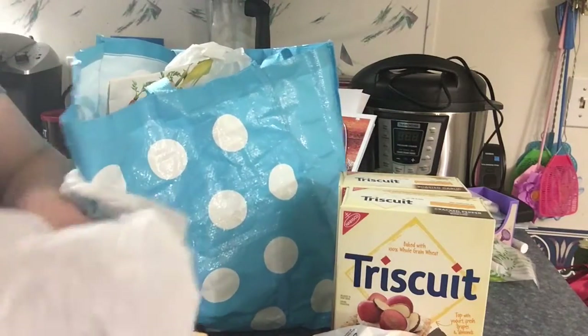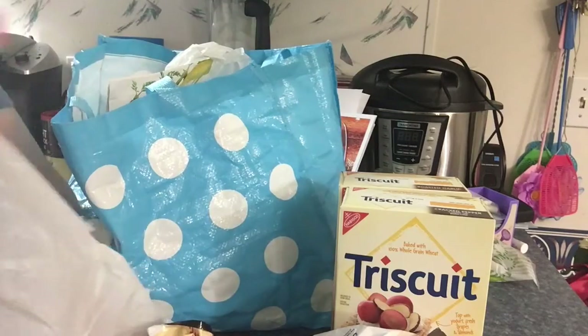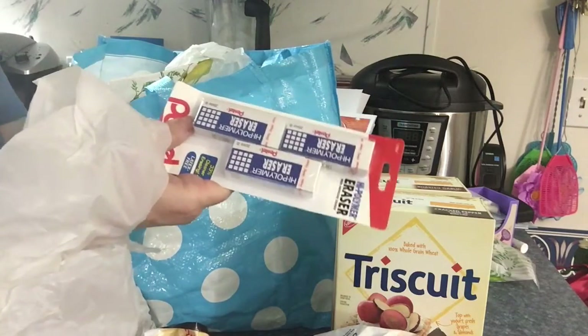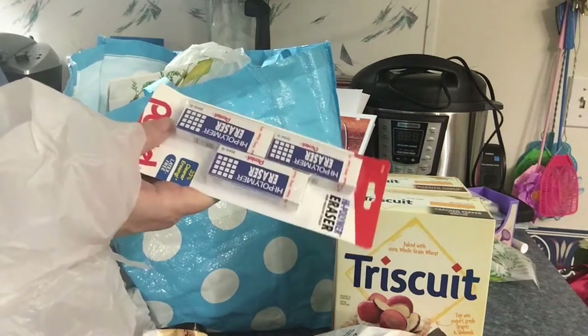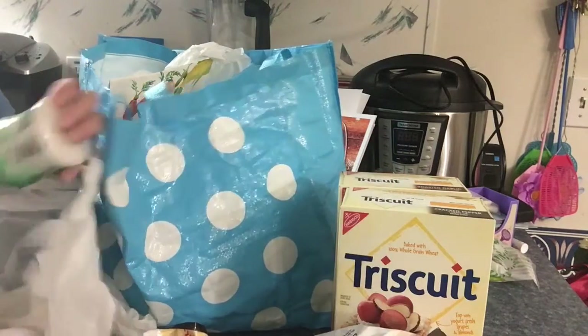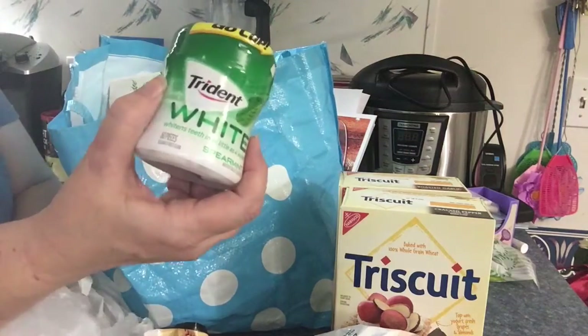I had to get me an eraser set. I needed an eraser for my planner — I was working on a card the other night and I ran out of eraser on my pencil. And he's got his gum.